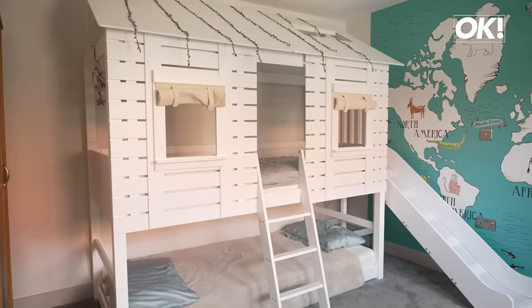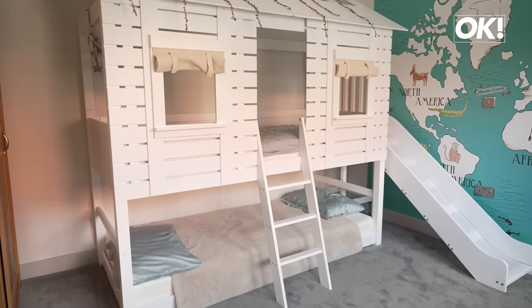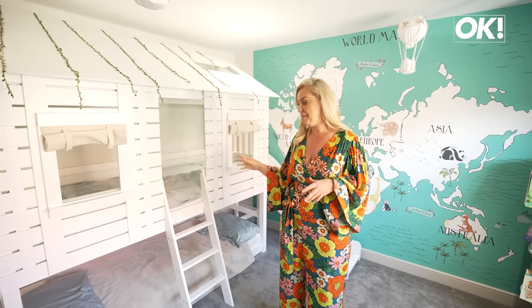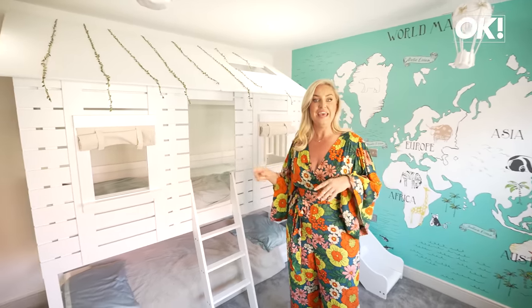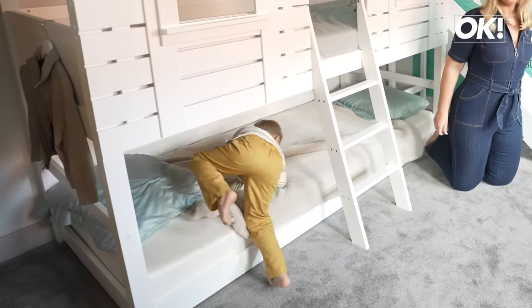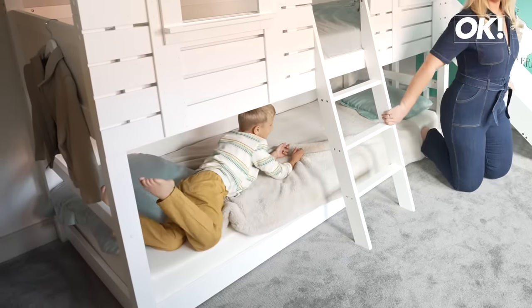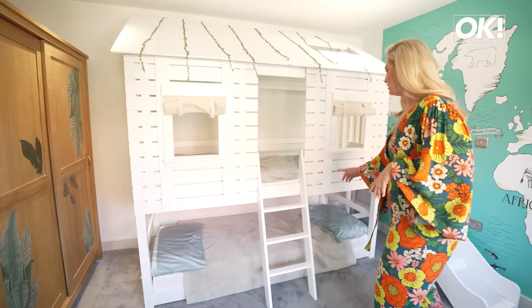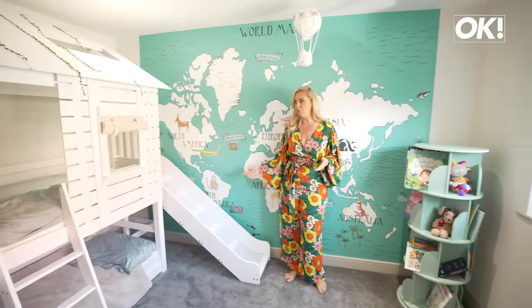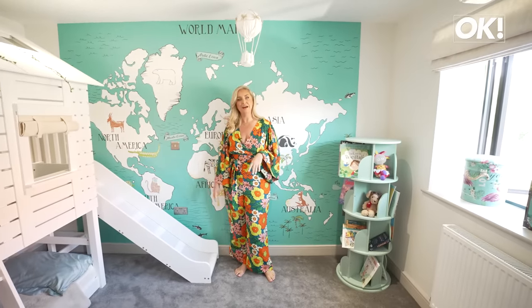And then this bed — I wanted this to be like a fun room for Reg. So Georgina Burnett said to get this bed for him and I'm so happy with it because him and his mates keep entertained for hours. His friends can come over and sleep under there, and then he can literally slide out of bed in the morning. How good is that? I want one — I'd like an adult version of that!